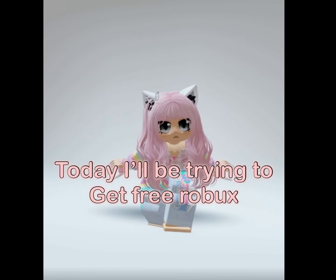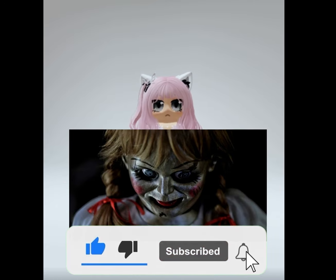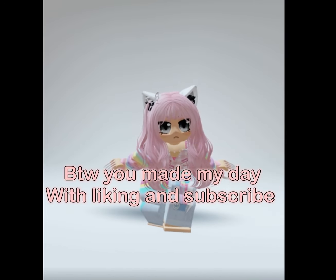Today I would be trying to get free Robux. Like and subscribe before the animal disappears. By the way, you made my day with liking and subscribing.